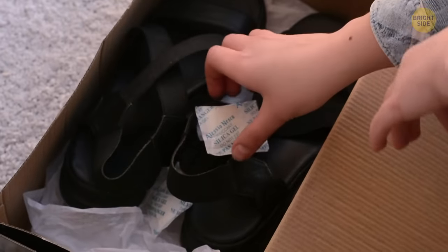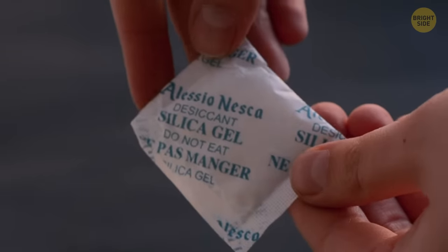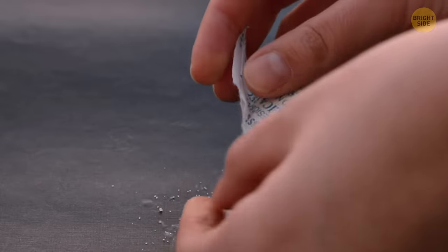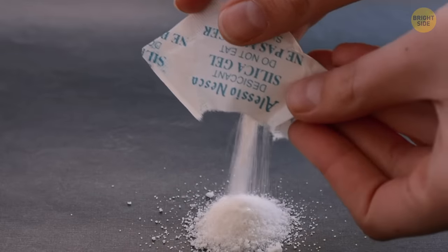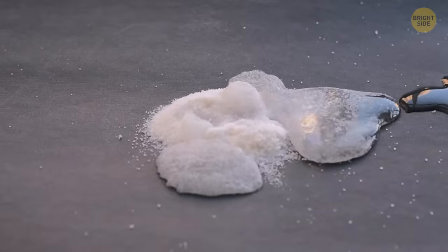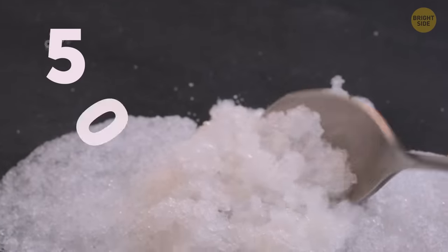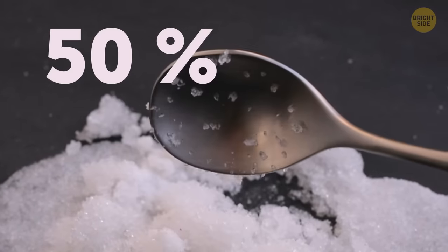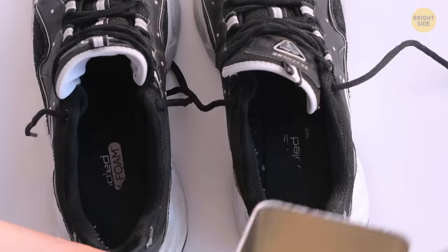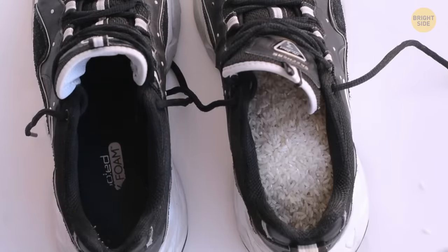New shoes always come with those strange little packets — that's silica gel. The gels are there to reduce moisture in the air to avoid any fungal growth while the shoes were waiting to be purchased. There's a lot of chemistry involved, and it's very effective, capable of absorbing 50% of the humidity. So make sure you don't throw it away — next time you need to dry out your electrical devices, it's a lot easier than using rice.